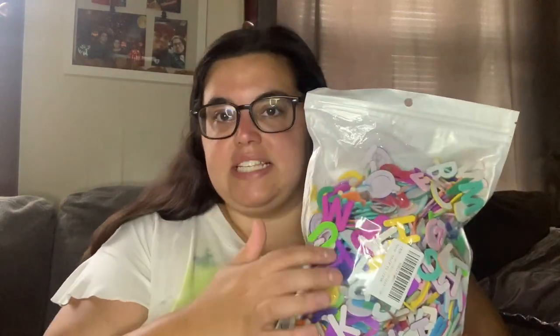I bought foam letters — this set came with over 1,050 and was on sale for $11.99, regularly $13.49. They have a sticky back but I had the kids use them without sticking so I could reuse them. I considered the magnetic ones like we had at my old classroom, but those were $25 versus $12. These work great for spelling activities and could also be used for crafts or poster boards.